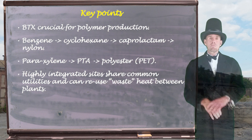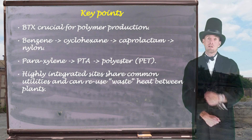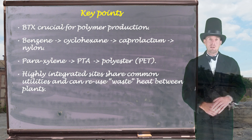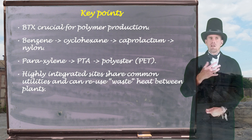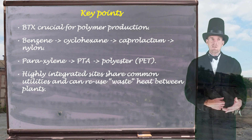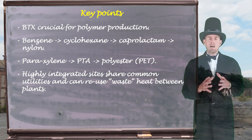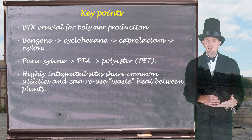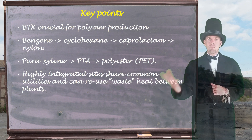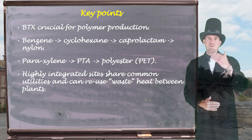So, a few key points. Another big branch of the chemical industry is supported by benzene, toluene, and xylene processing — polymer production, and also pharmaceutical intermediates, which are also important from BTX. We saw that benzene can be converted to cyclohexane, into caprolactam, and eventually into nylon. We saw that paraxylene can be converted into pure terephthalic acid, combined with ethylene glycol, into polyester, or polyethylene terephthalate. And so we've seen yet another example of a highly integrated site — they share common utilities such as cooling water and steam, they can share waste heat between plants to improve thermal efficiency, and raw materials piped into one plant are usually intermediates produced by a different plant. You have this cascade of chemical processing from refinery through to finished product.